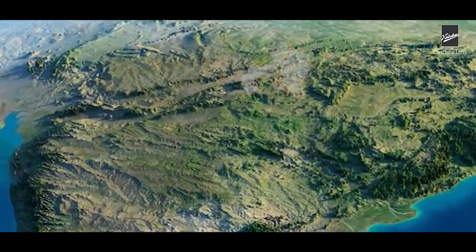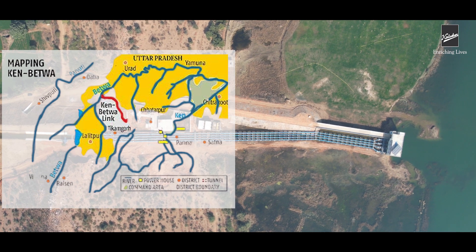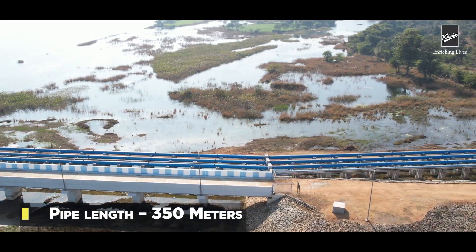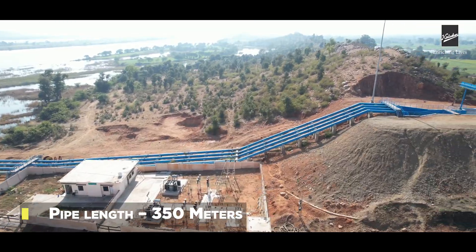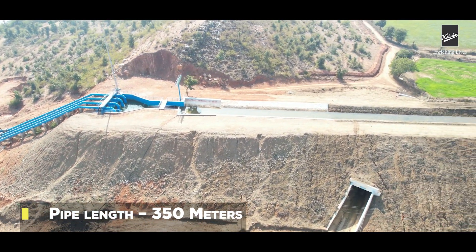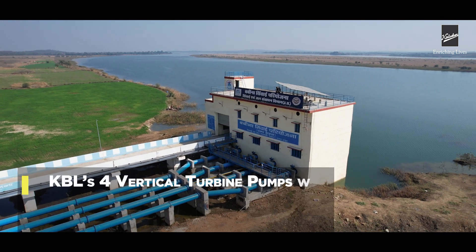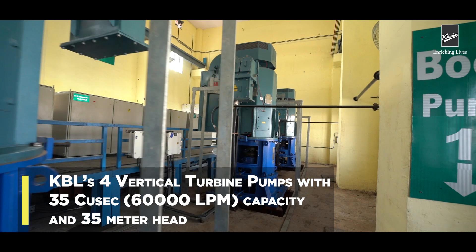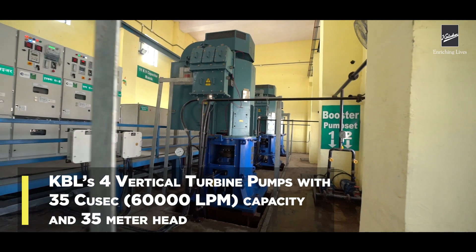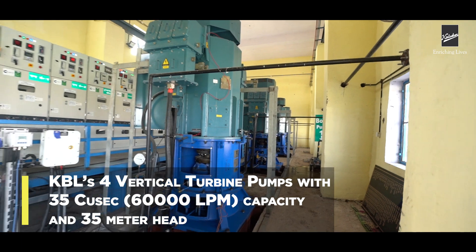Recently, the state government sanctioned the Babina Canal project along with the Ken-Betwa Link project for this area. The challenge was to lift water from the Betwa River and deliver it to a canal for irrigation. Kirloskar Brothers Limited supplied four vertical turbine (VT) pumps with 35 QSEC — 60,000 liters per minute capacity — and a 35-meter head to lift this water to the canal.